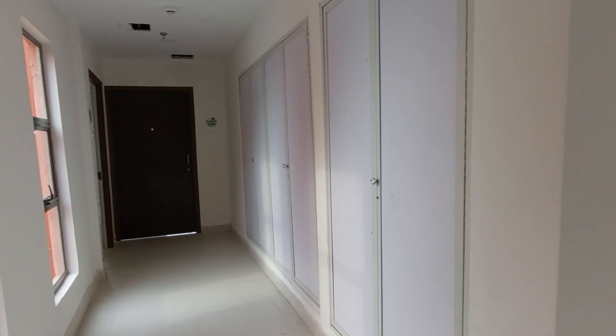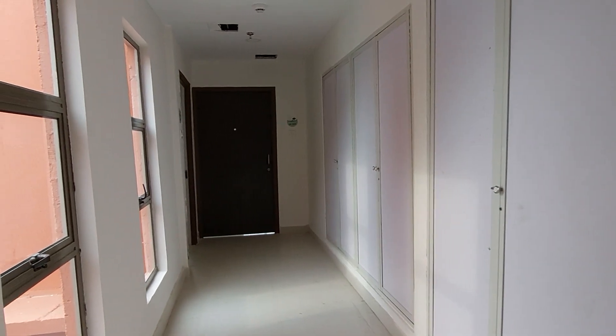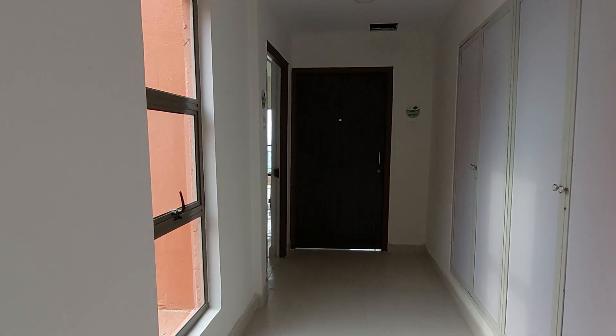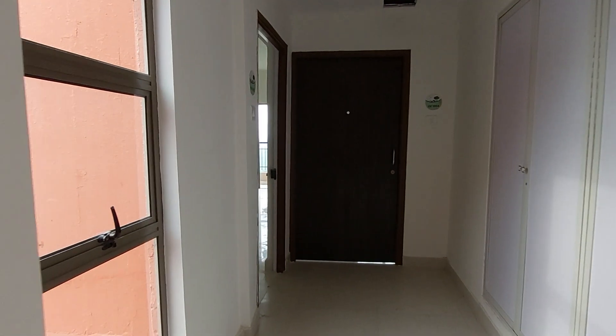You can see this is our actual complex with multiple towers having G plus 19 storey towers. We are having a total of 15 towers in this project.